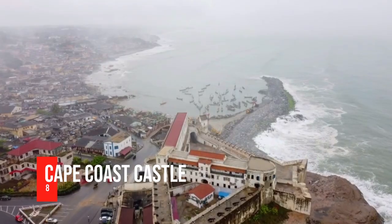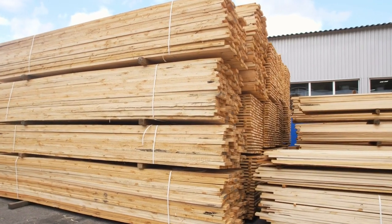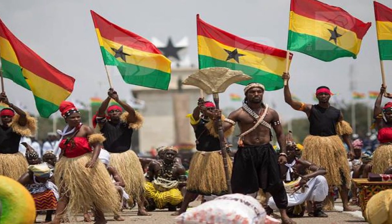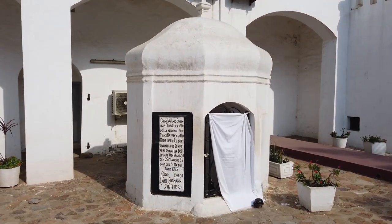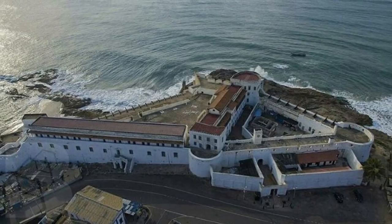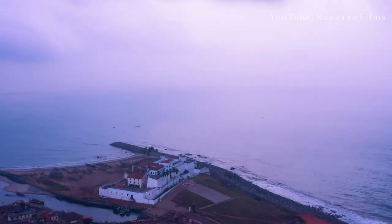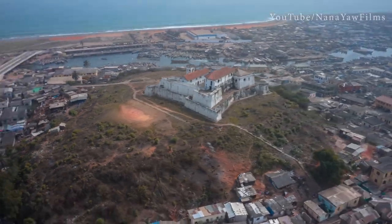Number 8: Cape Coast Castle. This facility was built by the Swedes in the 15th century to facilitate gold and timber trades. However, it was later used as a slave-holding facility before slaves were shipped to America. In the 1920s, the British Public Works Department began restoration work. Following Ghana's independence in 1957, the Ghana Museums and Monuments Board assumed responsibility. The structure is now a museum housing slave-related artifacts and documents, with rusted cannons on the walls painting a vivid picture of its fortification.